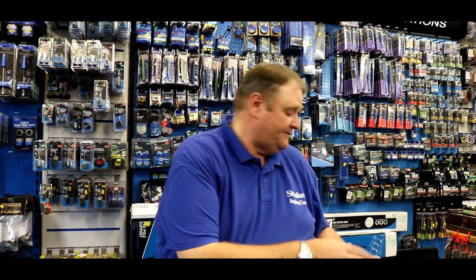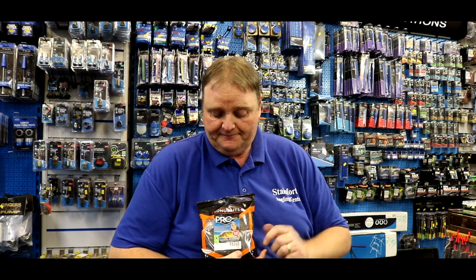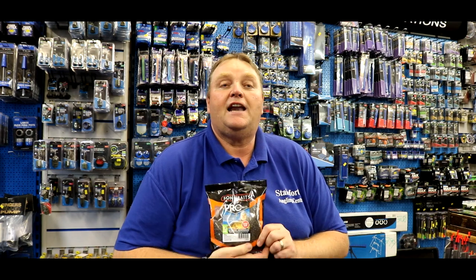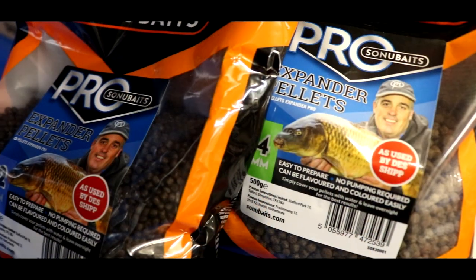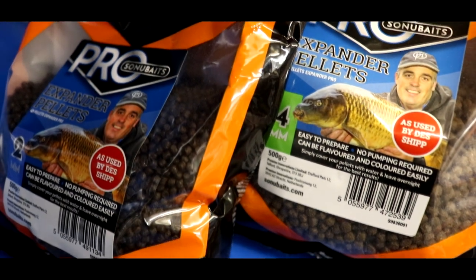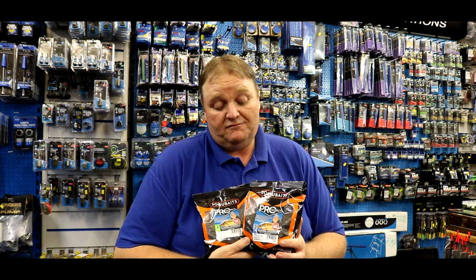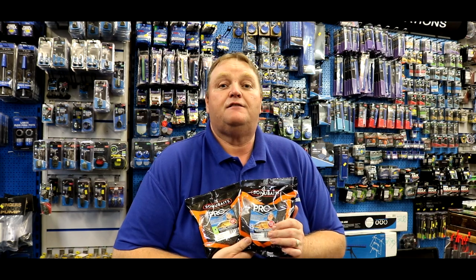The next thing is Sonu Baits X Banders. They've been out for a bit now, but they've brought a new product in — a 2mm expander. It'll be perfect for F1 fishing in the winter. I'm sure these will sell well all through the winter because the 2mm pellet is absolutely perfect for F1s.